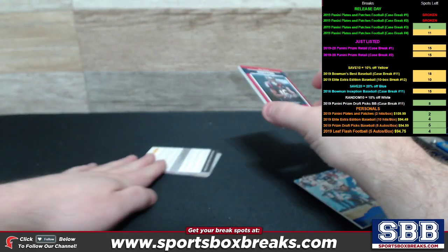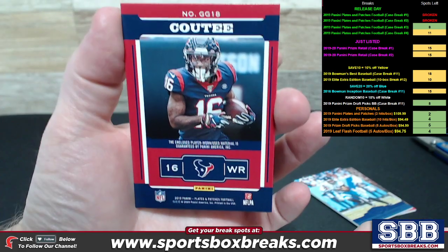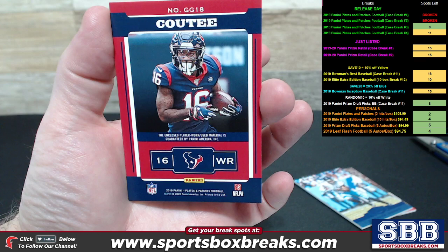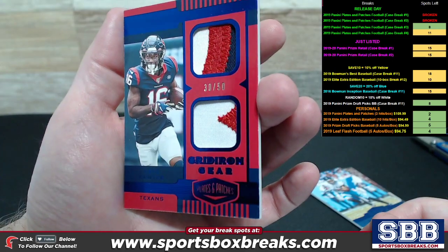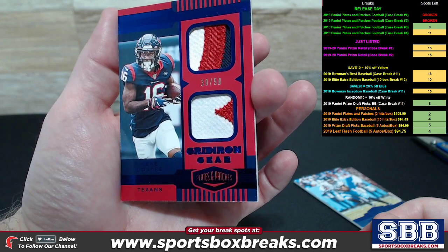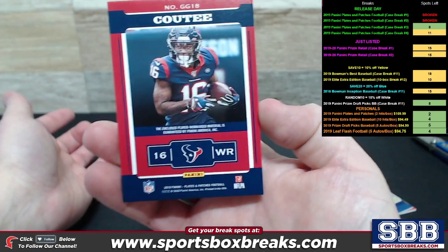Oh, you've got a Redemption coming your way. We've got a little Kiki action here — this is going to be your relic. Gridiron Gear Dual Patch, 30 out of 50, Houston Texans. Although the team really doesn't matter because you own the whole box. So Kiki Cote.